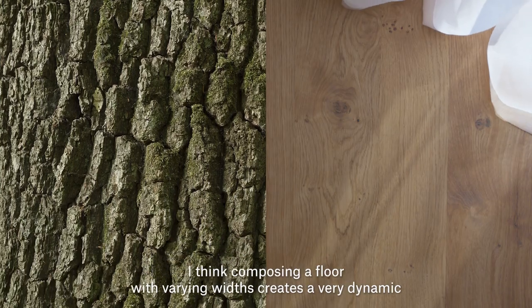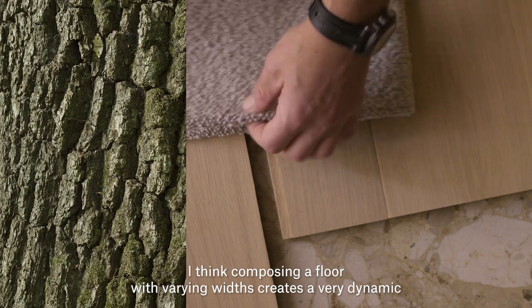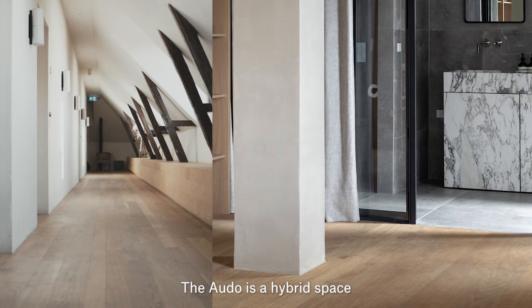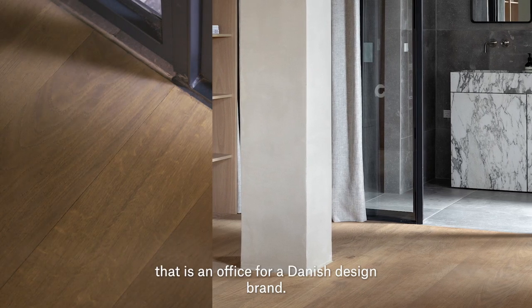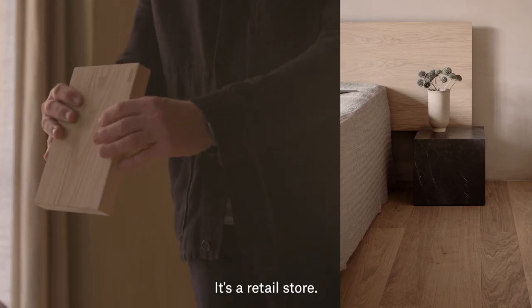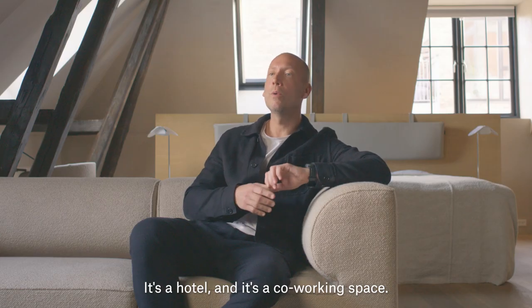I think composing a floor with varying widths creates a very dynamic and unique aesthetic expression as well. The auto is a hybrid space that is an office for a Danish design brand. It's a retail store, it's a hotel and it's a co-working space.